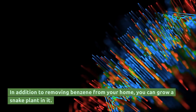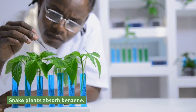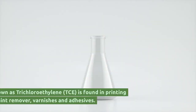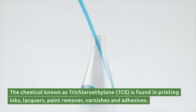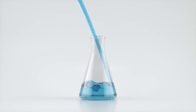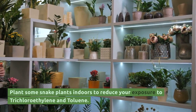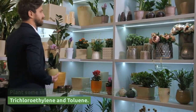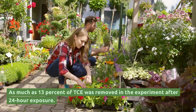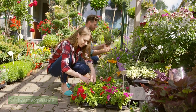In addition to removing benzene from your home, snake plants absorb benzene. The chemical known as trichloroethylene (TCE) is found in printing inks, lacquers, paint remover, varnishes and adhesives. Long-term exposure to toluene can also cause necrosis. Plant some snake plants indoors to reduce your exposure to trichloroethylene and toluene. As much as 13% of TCE was removed in the experiment after 24-hour exposure.